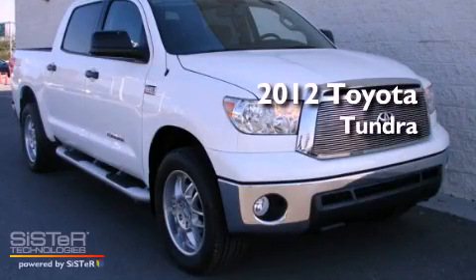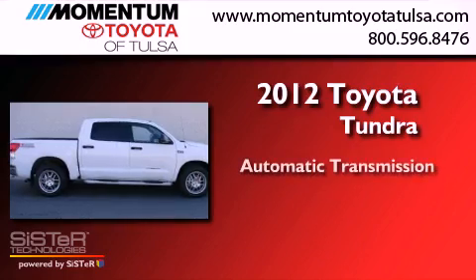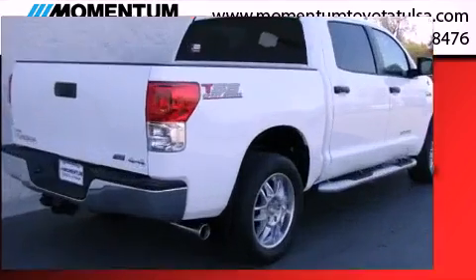This is a brand new 2012 Toyota Tundra. This truck has an automatic transmission, a 5.7 liter V8, and four-wheel drive.